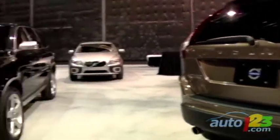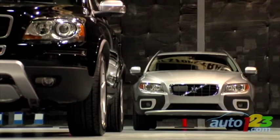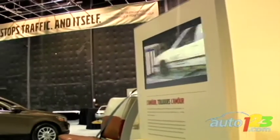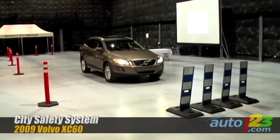City Safety works in daylight as well as in darkness, but it cannot eliminate all risks of collision. If you happen to be distracted while driving a Volvo XC60 at low speed, City Safety may become your guardian angel.